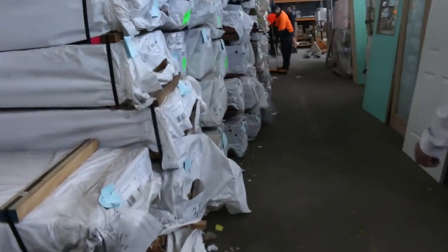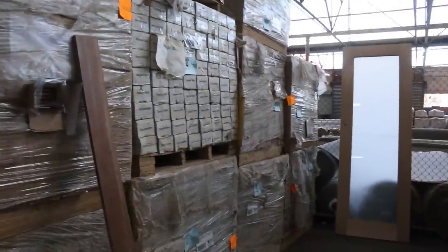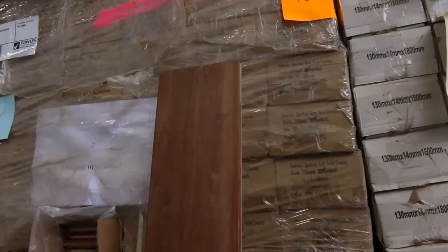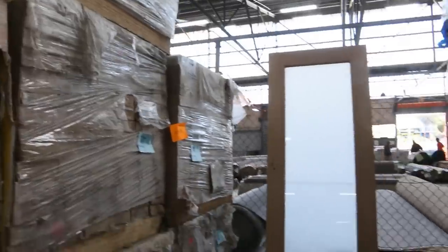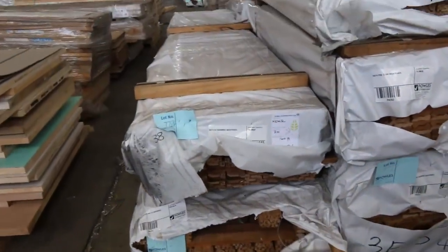Lots of engineered solid timber overlay flooring — heaps of it in a variety of different species, including spotted gum in 130x14. Over here there's more hardwood stock — ovolo mould, picture frame mouldings, dress stock, architraves as well.